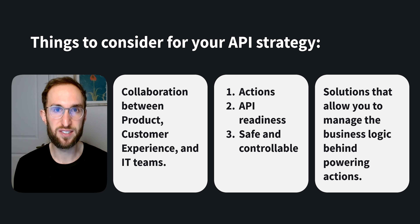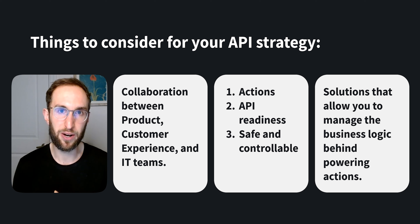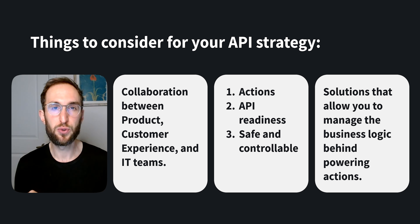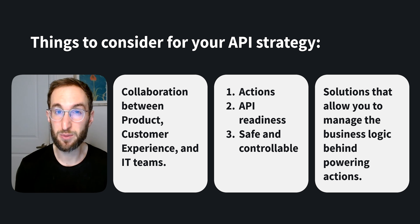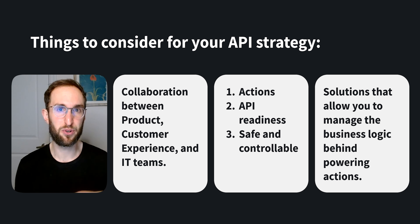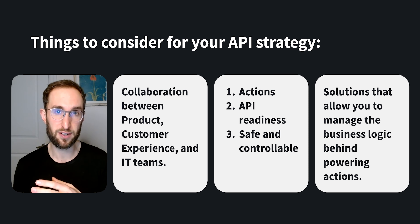You'll want to work with AI solutions that allow you to manage the business logic behind how you power actions. For example, you might want your product to be able to offer your customers refunds, but you might not want it to proactively suggest them, or you might want to only offer refunds for specific products.